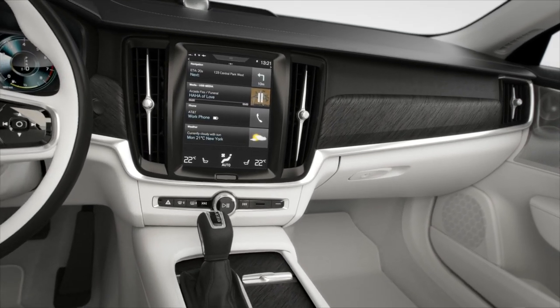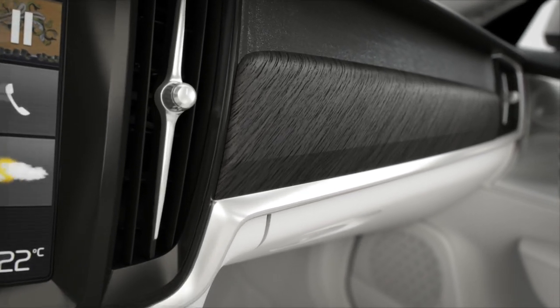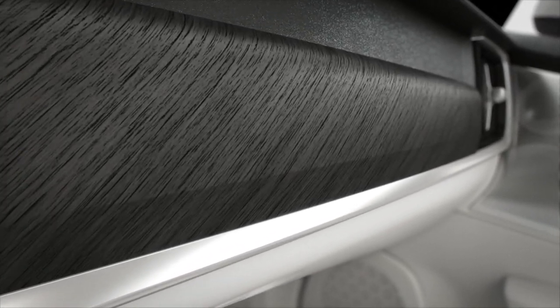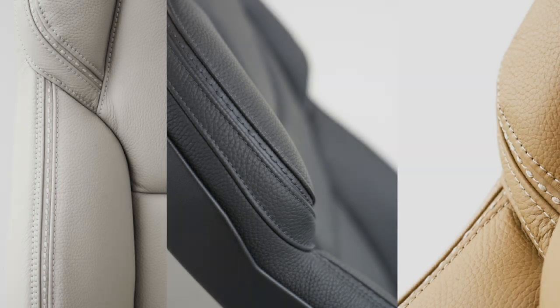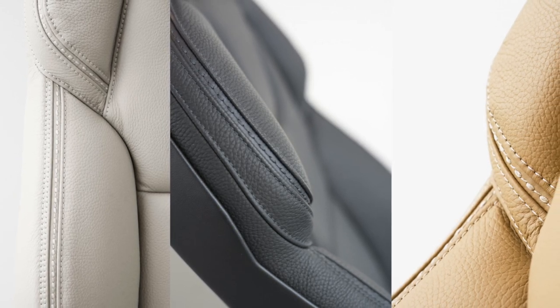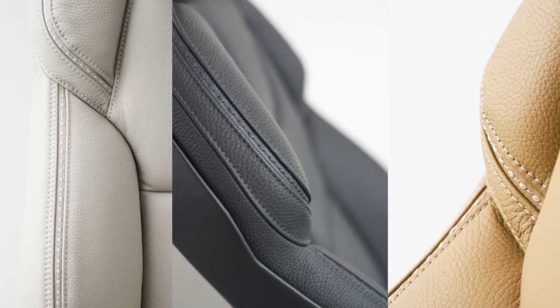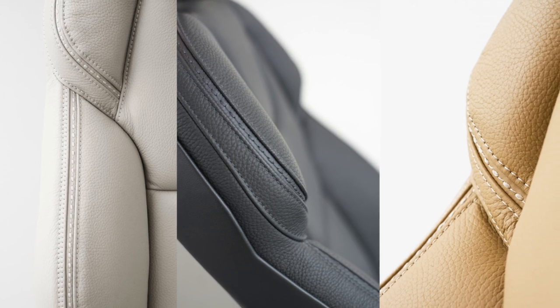By tinting the walnut black, emphasis of the material's character shifts towards the natural structure — the grain of the wood. We could raise the level of luxurious execution by inventing the pearl seam. This beautiful decorative stitching makes an art out of a handcrafted sewing technique.